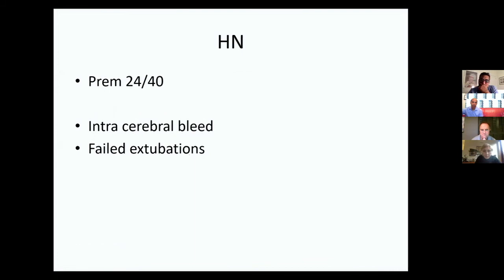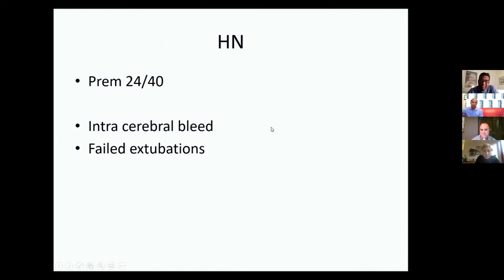This final case is just to illustrate that it doesn't always work — you know it doesn't always go the way you plan. Here's a child with a little bit of intubation trauma the first time around.